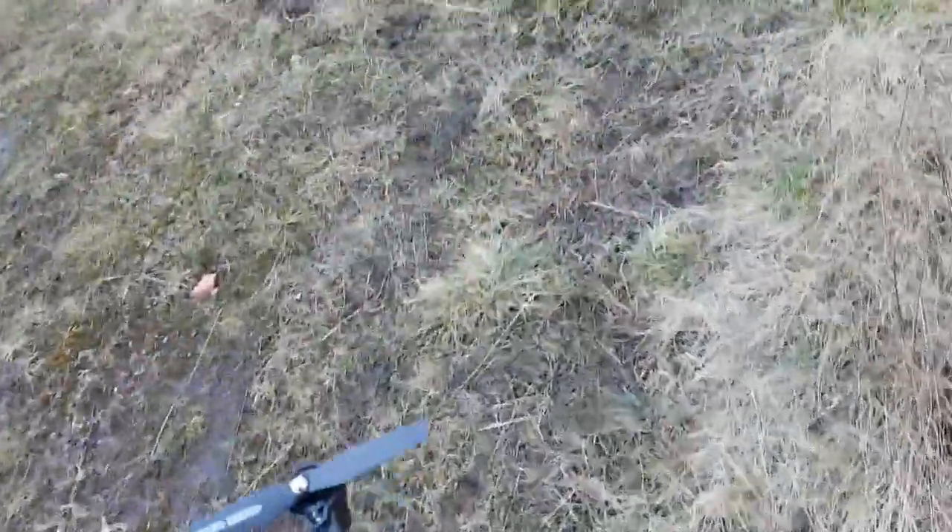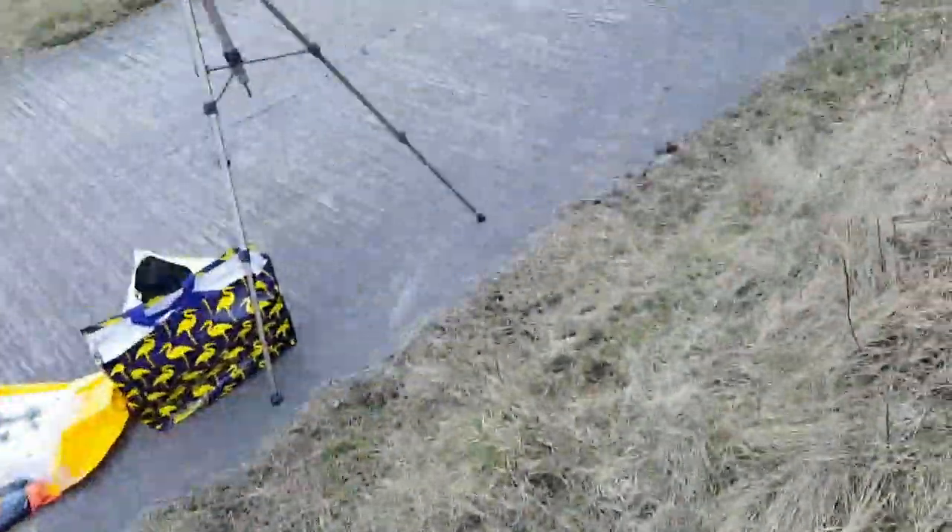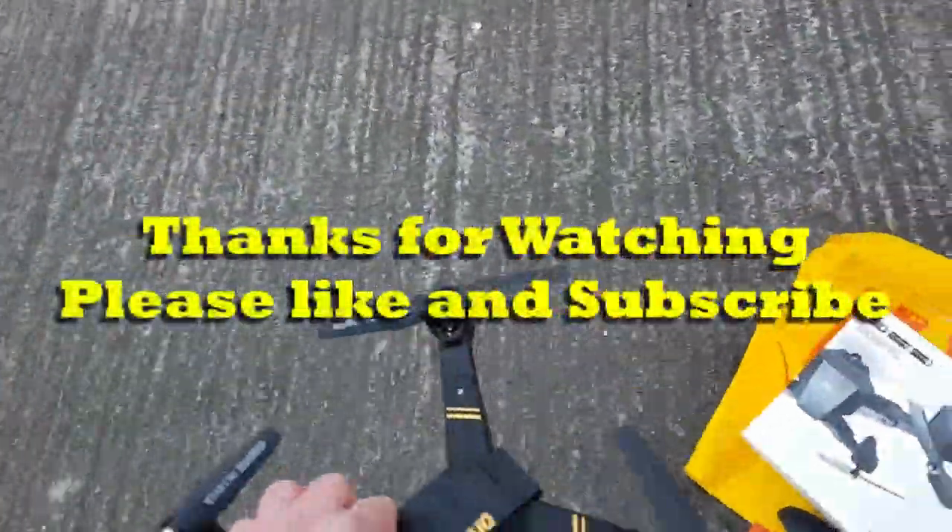Glad I got it back. Thanks for watching. Please subscribe. And if you like these videos, I'll be making a few more. Bye for now.